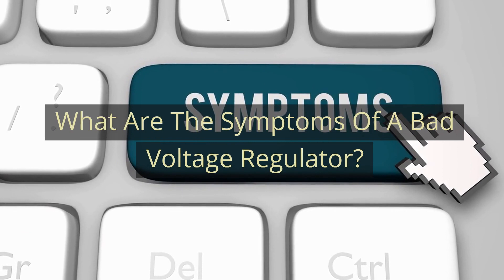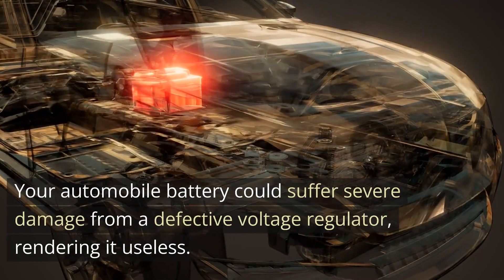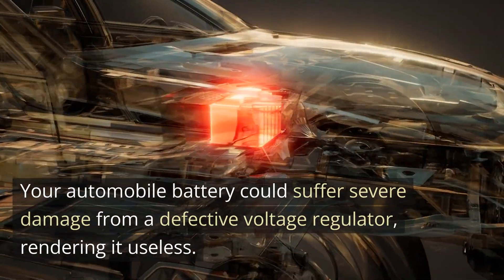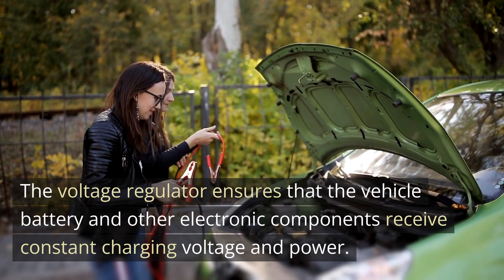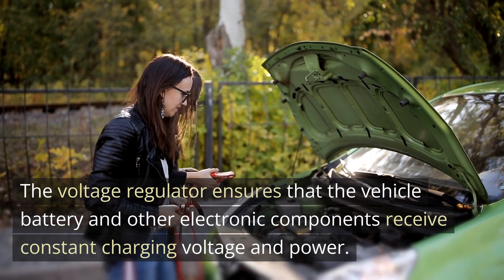What are the symptoms of a bad voltage regulator? Number one: Dead Battery. Your automobile battery could suffer severe damage from a defective voltage regulator, rendering it useless. The voltage regulator ensures that the vehicle battery and other electronic components receive constant charging voltage and power.